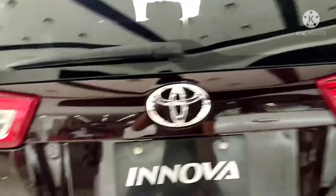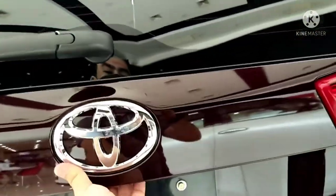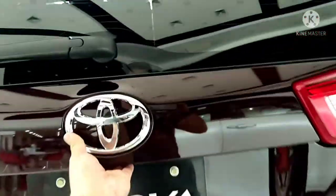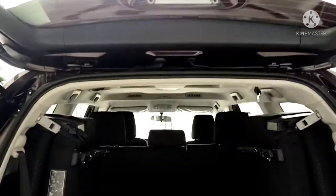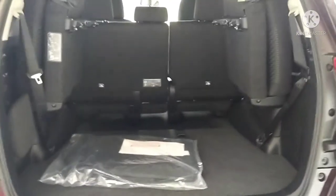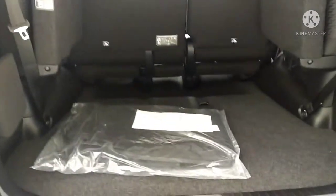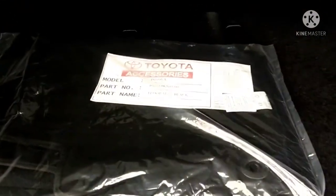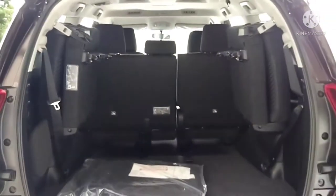Now let's look at the back part of the Toyota Innova. Unlike the Fortuner, this tailgate is manual — it doesn't go up on its own. When the two rear seats are folded, it's quite roomy. When you buy any car here in Toyota, it comes with new floor mats. This is the back part of the Toyota Innova.